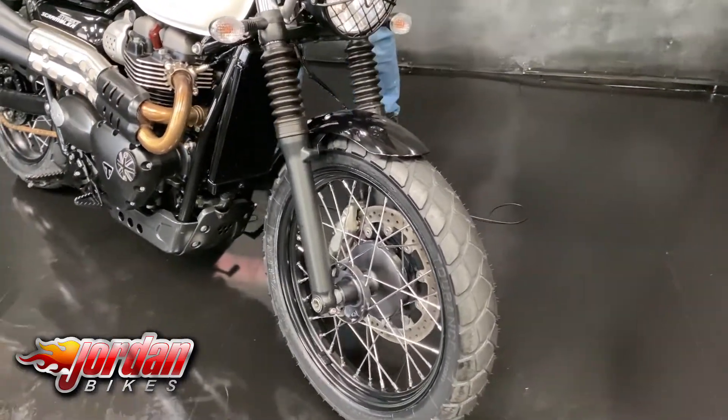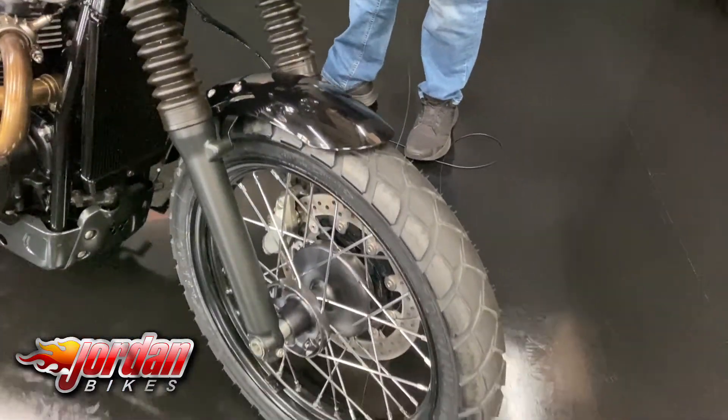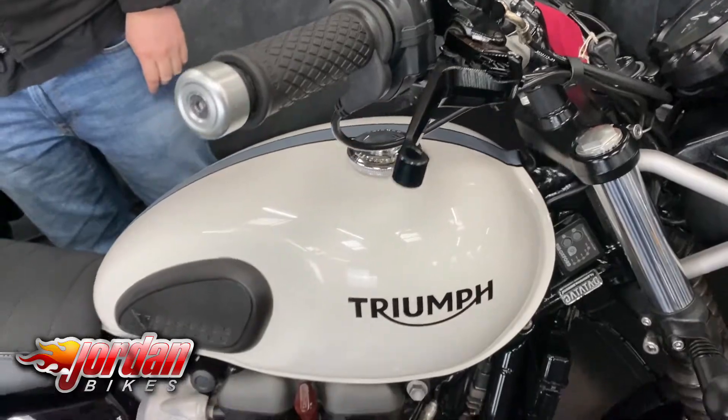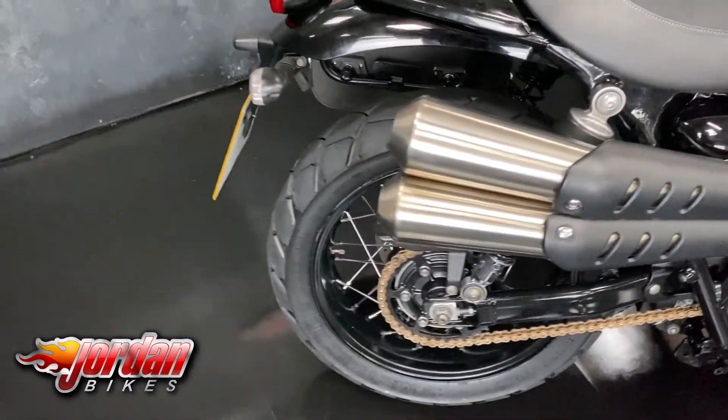It's a 2019 bike on a 19 plate and it's done 8,681 miles from new. It's got a little fly screen and a headlight guard on there, you've also got some billet levers, and a nice metal rear rack and a Triumph side bag as well.